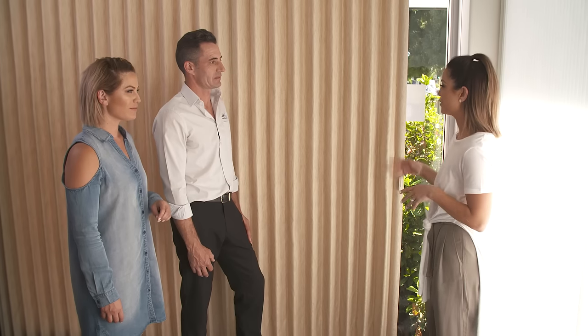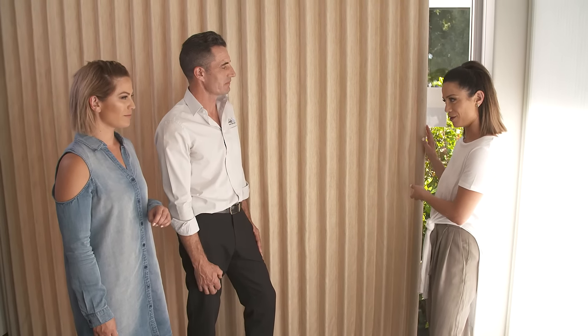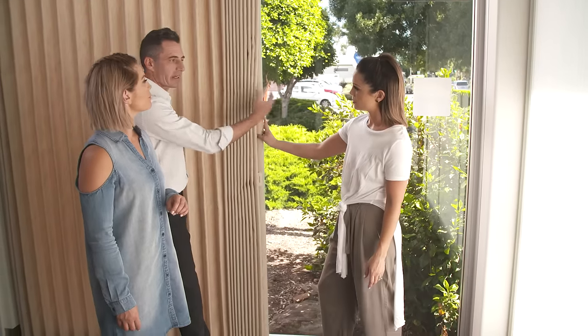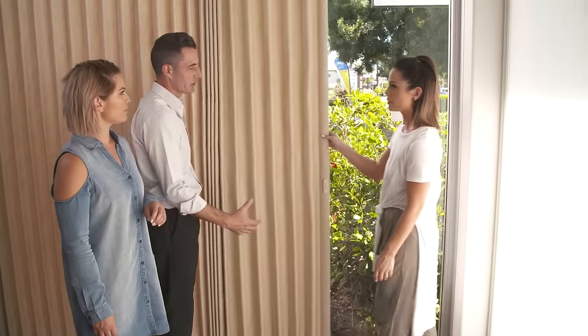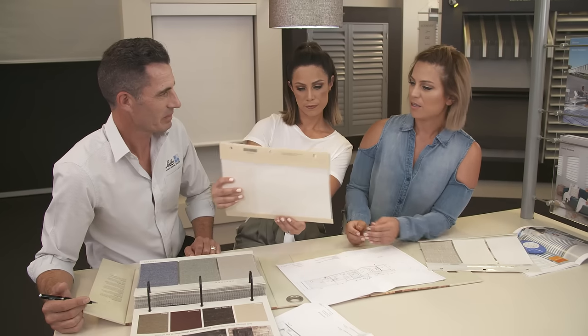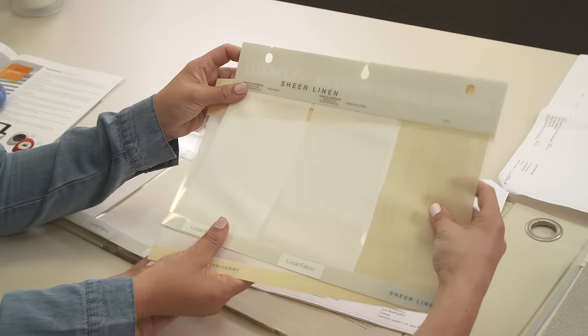For the second living area we were thinking something like the modern Roman. We love the idea that it looks like a curtain but operates like a blind. Side traverse, stacked back to one side — with five folds there that's going to serve a purpose. In a linen sheer or a translucent material, that would look really beautiful in that space.